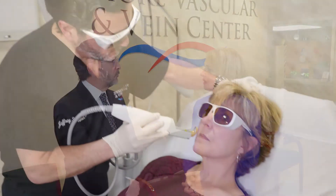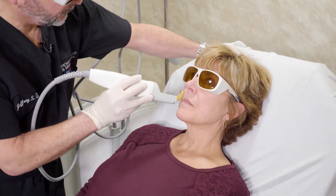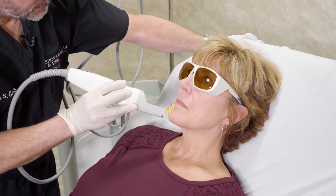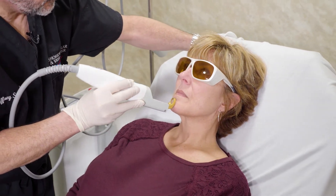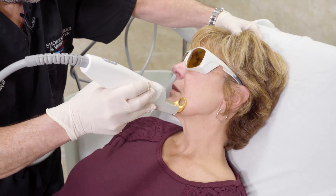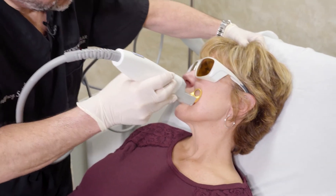How does this laser treatment work? The laser uses light energy to be absorbed by the blood — the hemoglobin in the veins — and it kills the vein and essentially vaporizes it. Over a period of time the body will absorb that, eliminate it, and heal the area.